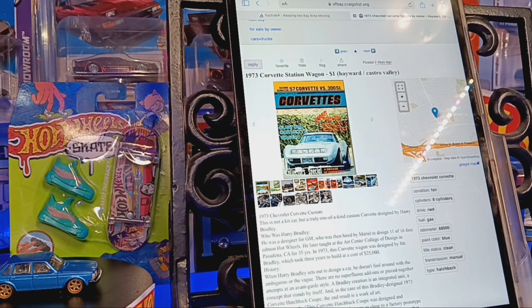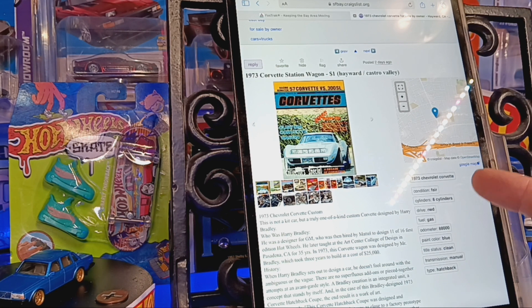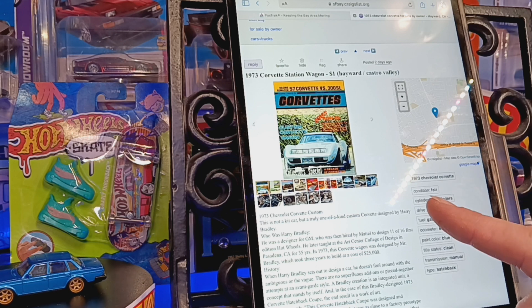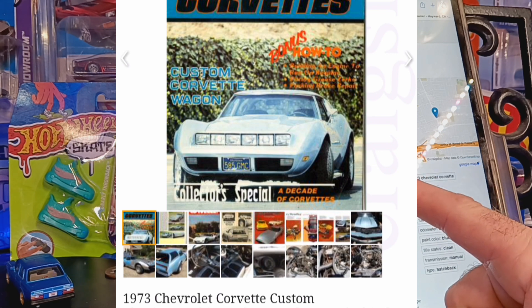Hey, what's going on y'all, welcome back to J and J Hot Wheels with Big J. We've got a special episode for you guys today, a little outside the box, but I was scrolling through my Craigslist in the San Francisco Bay Area and came across this 1973 Corvette station wagon, and it was intriguing, needless to say.